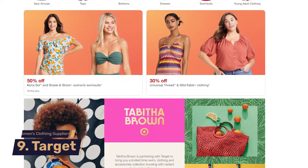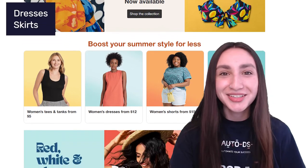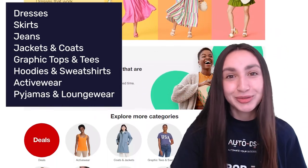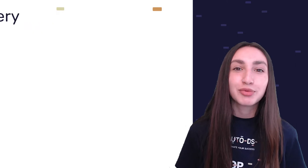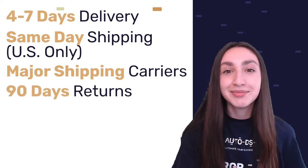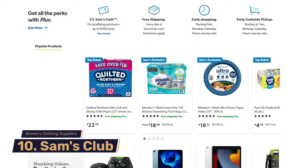Ninth on our list is Target, the eighth largest retailer in the United States. Their women's clothing includes dresses, skirts, jeans, jackets and coats, graphic tops and tees, hoodies and sweatshirts, activewear, pajamas and loungewear, plus-size clothing, and maternity clothing. Target guarantees deliveries within 4 to 7 days and even offers same-day deliveries in the United States. When it comes to their returns policy, customers have up to 90 days to return a product.